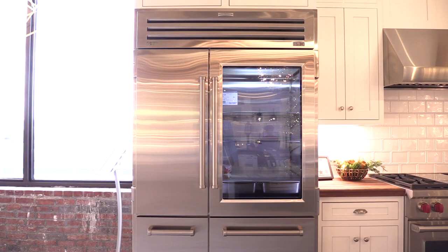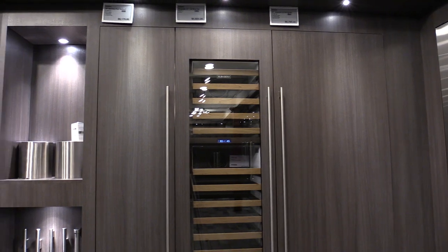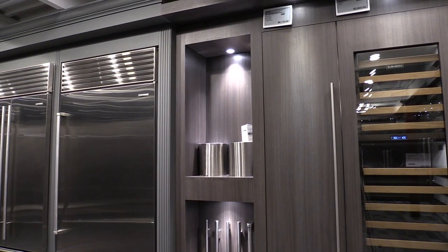Sub-Zero is the first manufacturer with a pro-style refrigerator featuring compressors on the top like you'd find in a restaurant. They're also the first counter-depth of any kind in the marketplace. Although they're known for their large 48-inch pro-style refrigerators, Sub-Zero has the broadest line of integrated refrigerators from 18 to 36 inches. However, their biggest innovation was their two-compressor system which allows for independent air distribution in their fridge and freezer.